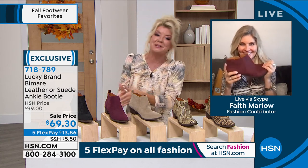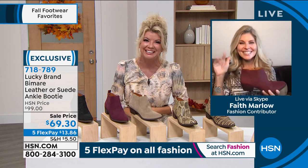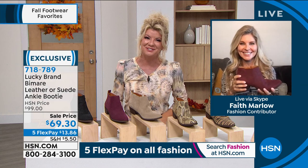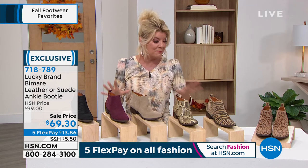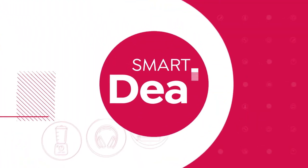Always great seeing you — thank you so much, Faith. Good to see you, Lynn. Have a great night. We'll keep you updated here. The most popular has been the black; it looks like the dune is right there at this point as well.